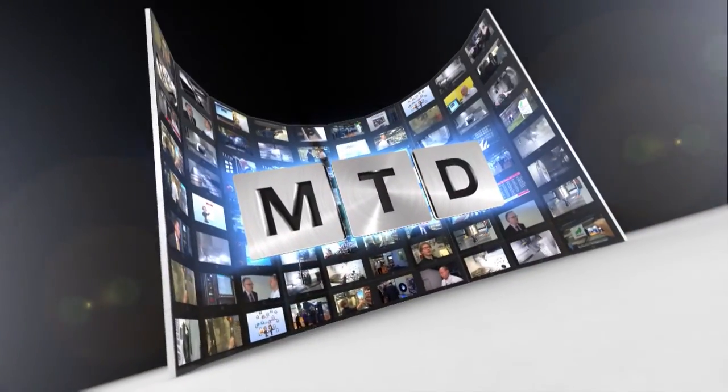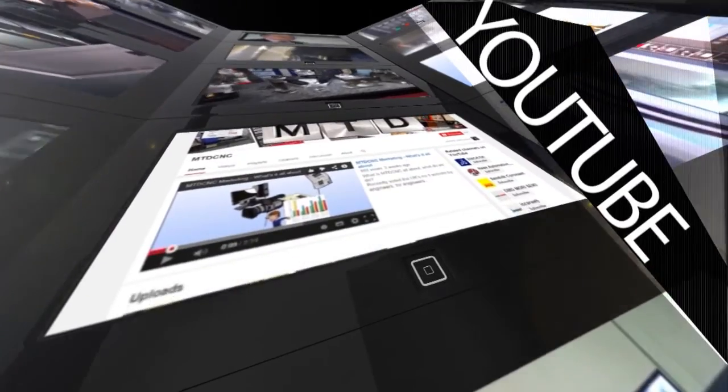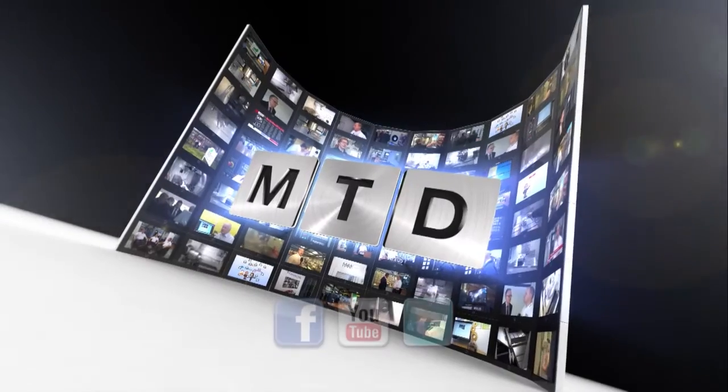The machine is so efficient that we're actually saving about a third on our carbon footprint as well. So it's a win-win all round? Win-win all round, yeah. For more videos, products and news, go to mtdcnc.com or follow MTD Online on Twitter.